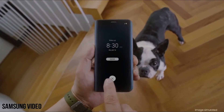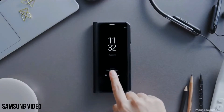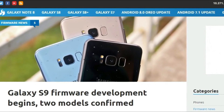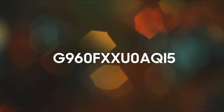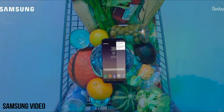Hey guys, this is the perfect time when the leaks and rumors for Galaxy S9 start to pick up some pace. So what do we got for this video? This time the codes for firmware for Galaxy S9 and S9 Plus have been discovered by people at Sammobile. The firmware codes for the devices are this and this. This firmware confirms Samsung's progress on Galaxy S9 and S9 Plus.